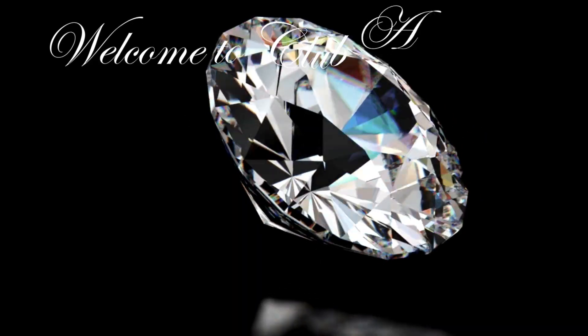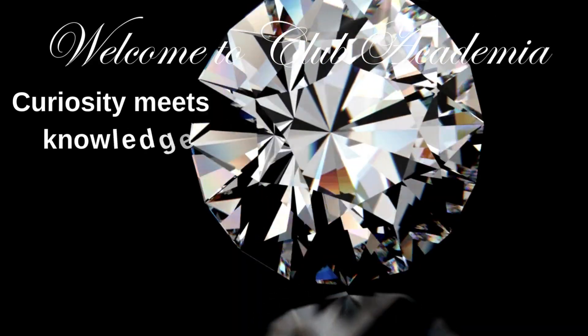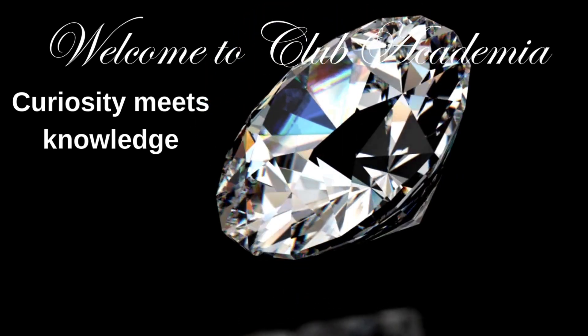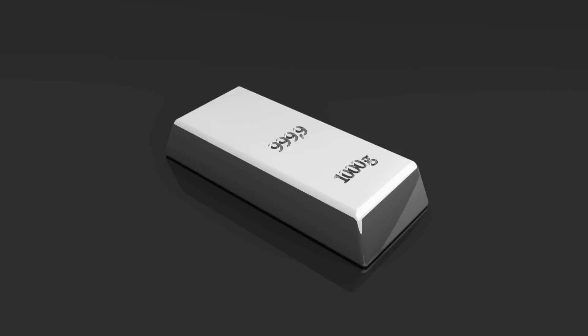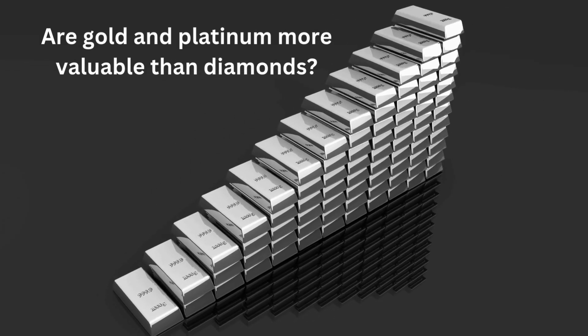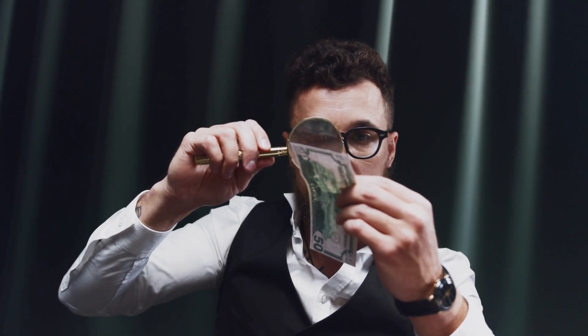Welcome to Club Academia, where curiosity meets knowledge. Today, we're diving into a fascinating topic: why are gold and platinum more valuable than diamonds? It's a question that has intrigued many, and today we'll uncover the reasons behind this valuation.